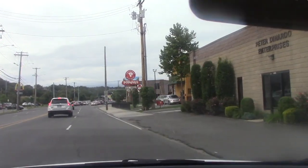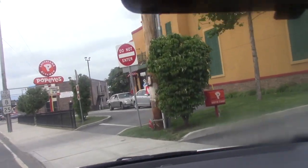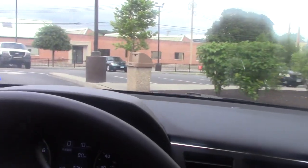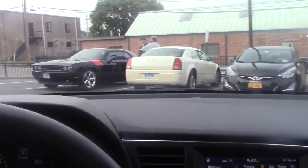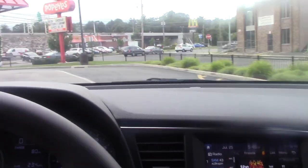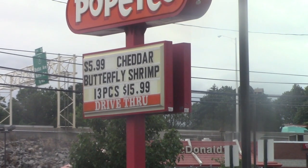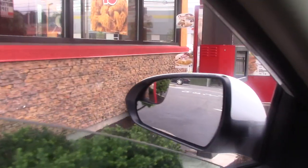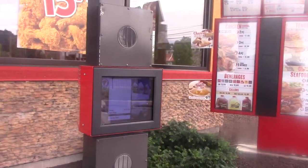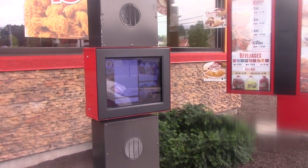Right now we're pulling into our local Popeyes in Bridgeport, Connecticut. It's always a fantastic voyage when you're ordering food. The cheddar butterfly shrimp is $5.99. Hi, can I please have your new cheddar butterfly shrimp?